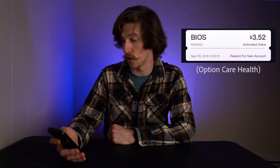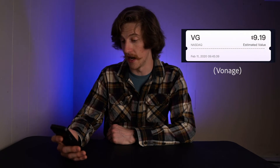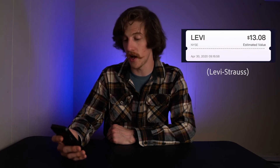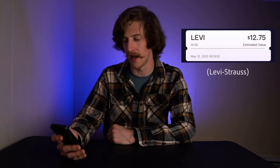Here are the 15 free stocks I've gotten so far: $3.52 from BIOS; $8.65 from GE; $8.89 from GE; $9.19 from VG (three times); $9.44 from HPE; $7.87 from JBLU; $9.45 from HPE; $9.46 from HPE; $7.89 from JBLU; $13.08 from Levi; $13.08 from Levi; $12.75 from Levi; and $12.73 from Levi — our biggest one.